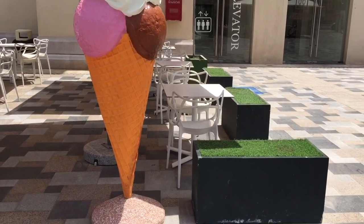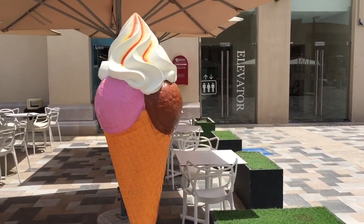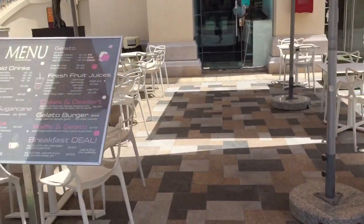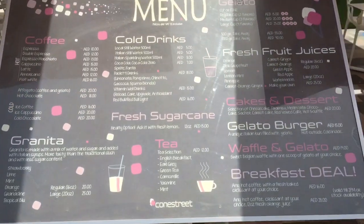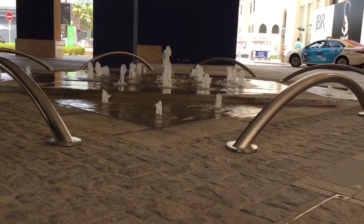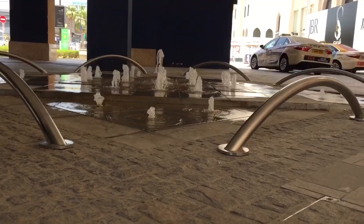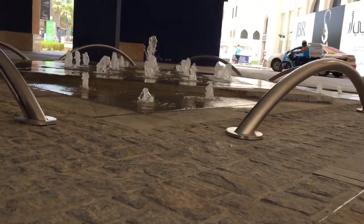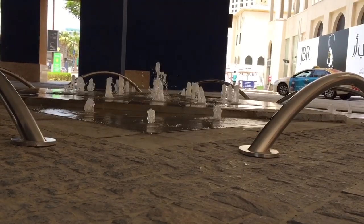Guys, if you're looking for ice cream, come through to this place at JBR Walk — you're going to get the best flavors of ice cream you want. Here is the menu, guys, check it out. I love these fountains, look at the water — wow, so relaxing, I love it.